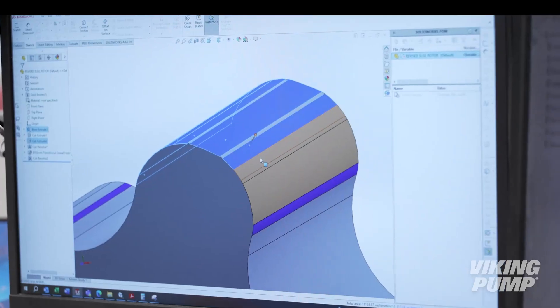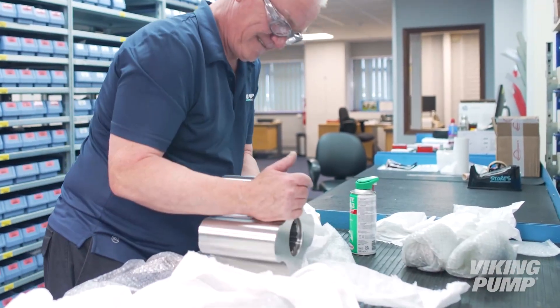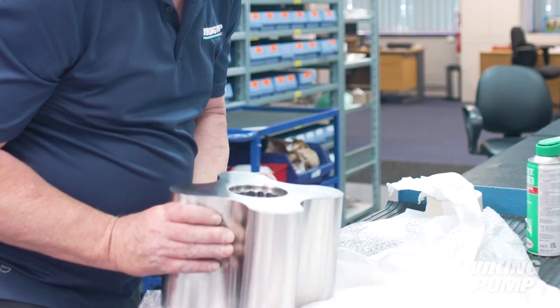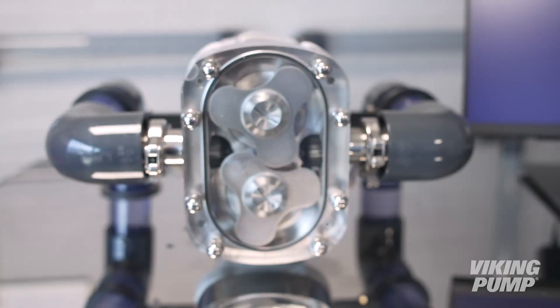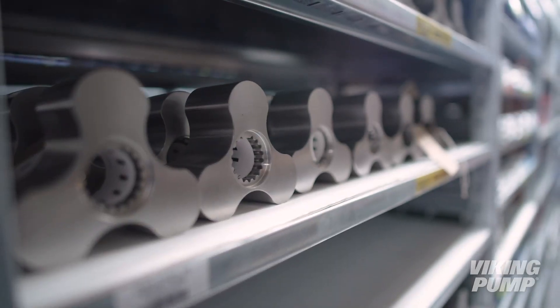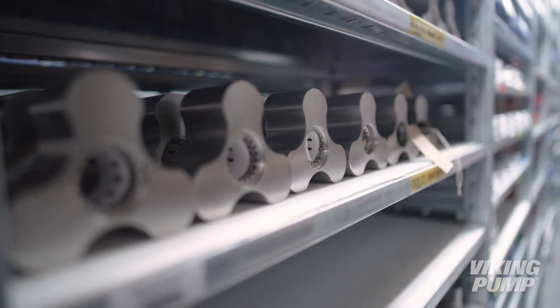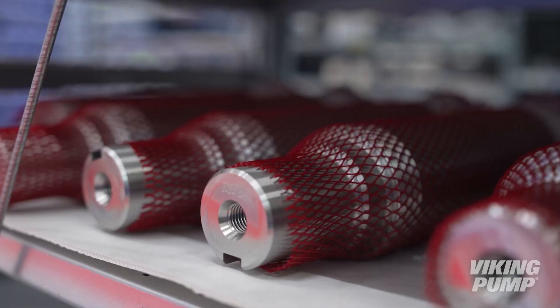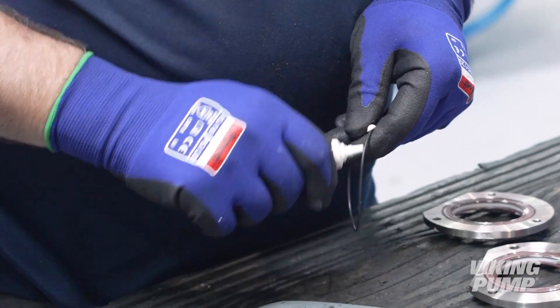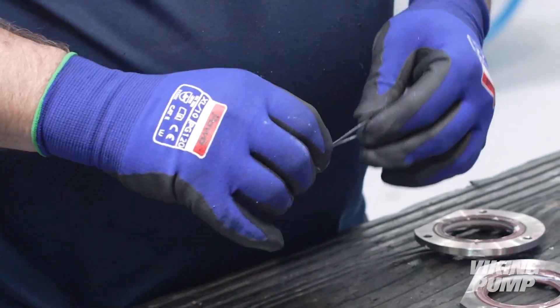Once designs are finalized, parts using hygienic materials such as stainless steel and other alloys are sourced from qualified suppliers. These materials specifically meet hygienic process requirements. They are used to make the various pump components like the rotors, rotor case, front cover, shafts and gearboxes. Other components such as FDA-compliant seals and elastomers are also sourced.